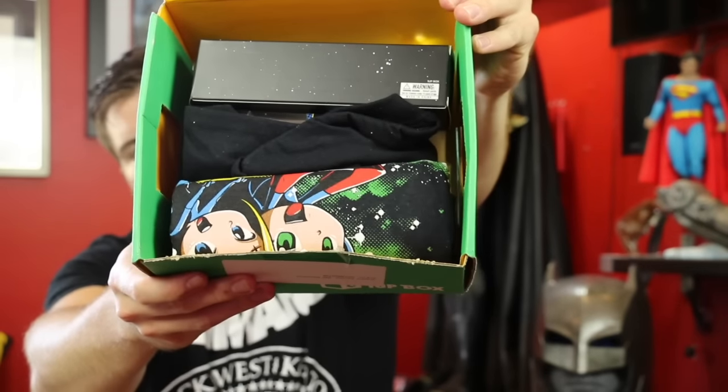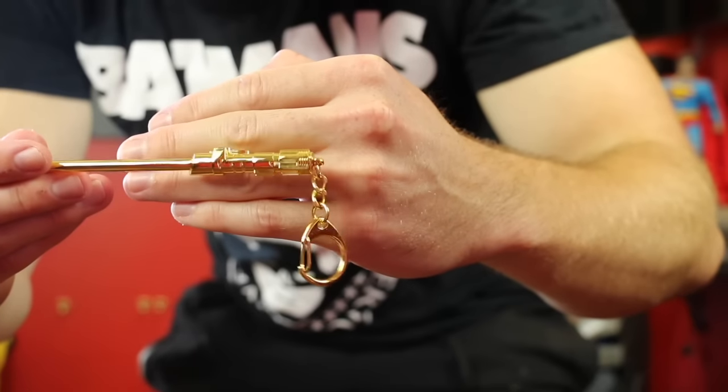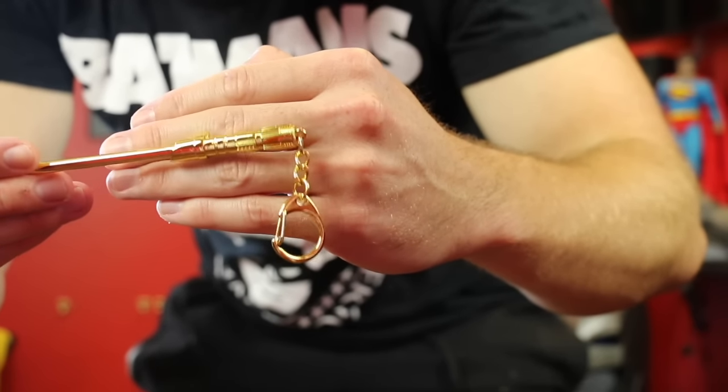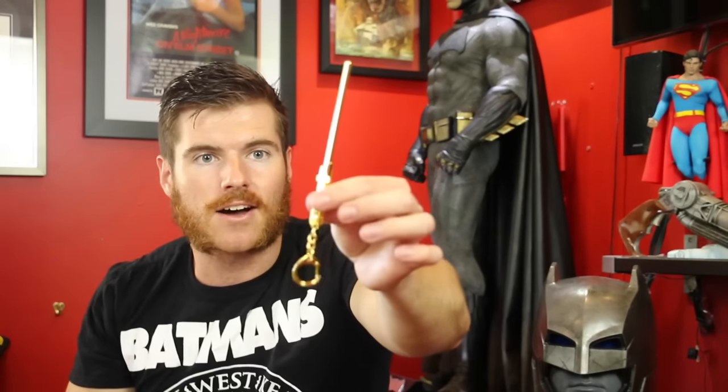One Up Box exclusive with Star Wars font — let's have a look, see what we got here. We got a keychain — it's a nice gold lightsaber keychain, look at that! That is sick. All the saber nerds are going to be losing it. It's not accurate, but who cares — that is nice.